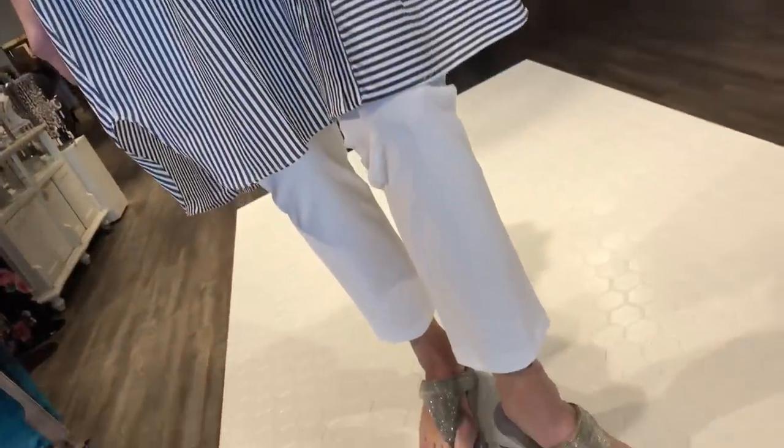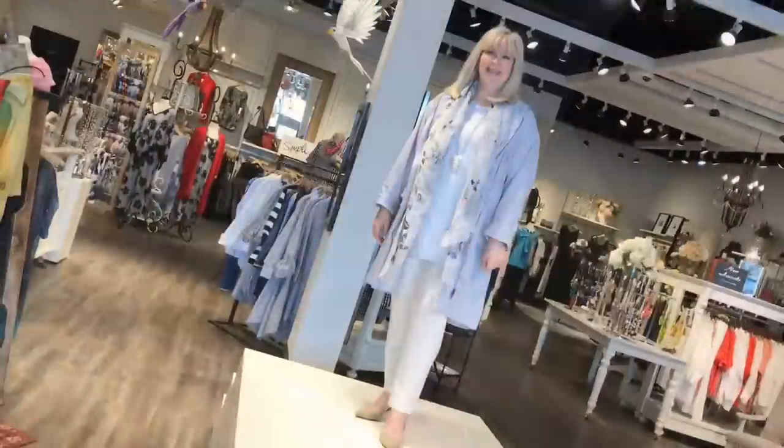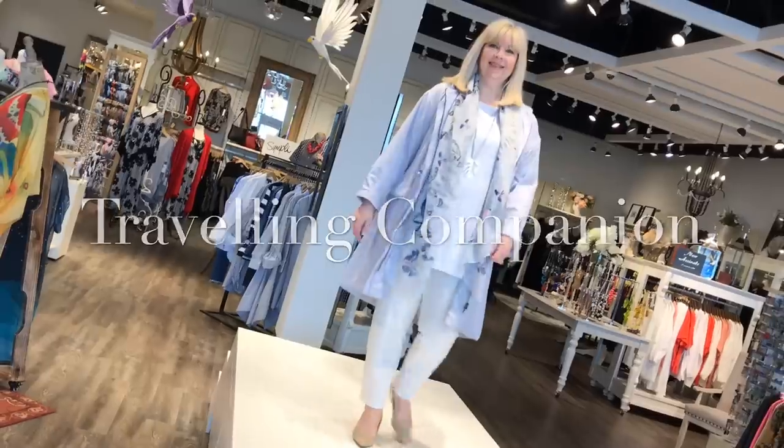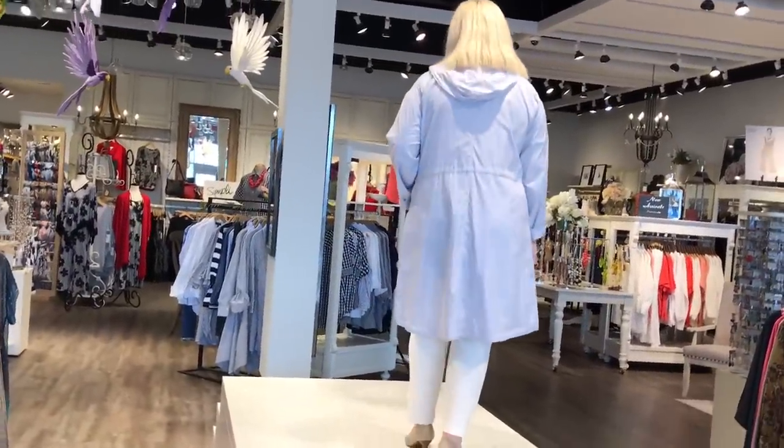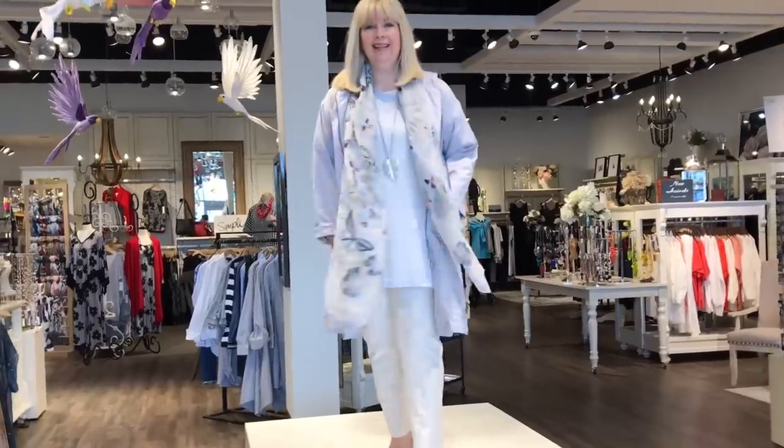Treat it as you would a legging. Kirsten has on the bone — a lovely warm shade — mixed with this lovely hooded jacket from Eileen Fisher in a mauve coloration, so soft pastels.